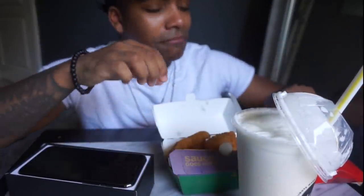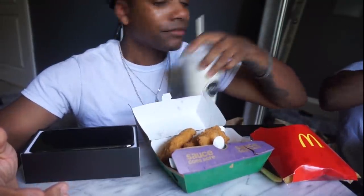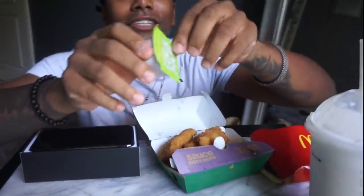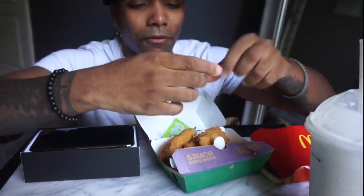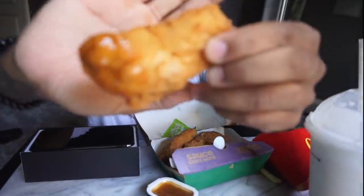Does anybody else do this? Let me know in the comments below - if you do this we're best friends, I promise you. Milkshake and french fries, I haven't had this in so long. We got some sweet and sour sauce. I don't really want to touch this hand too much because I'm gonna be using it for the phone, so I'm gonna dip it off screen real quick.